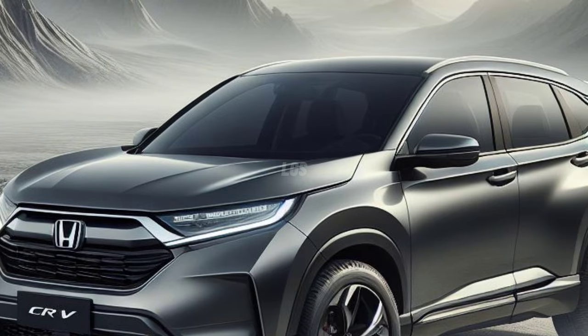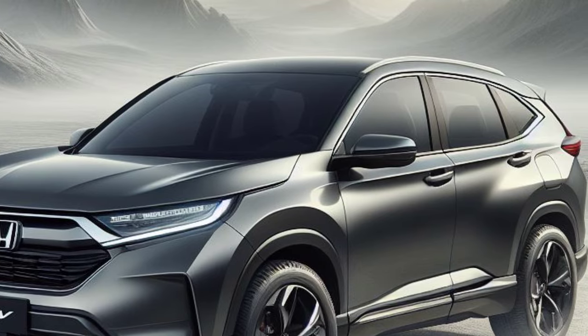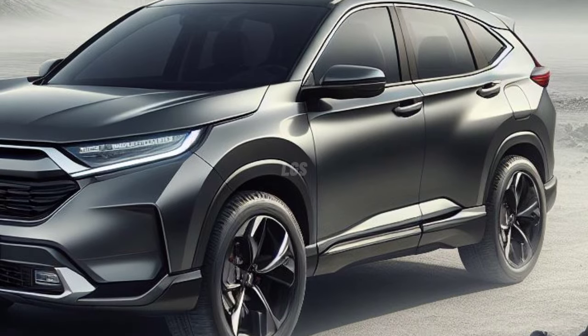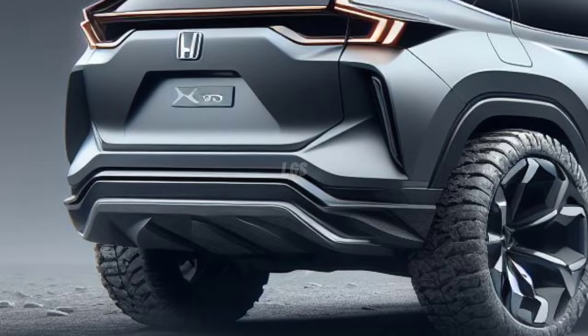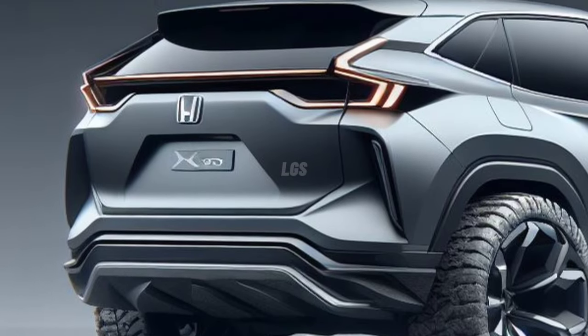Honda offers both hybrid and gasoline-powered powertrains with its CR-V models, delivering the best performance, ride quality, off-road capability, and more. If you are looking for an SUV with many standard features and specifications at an affordable price, then the 2025 Honda CR-V might be the best option for you.